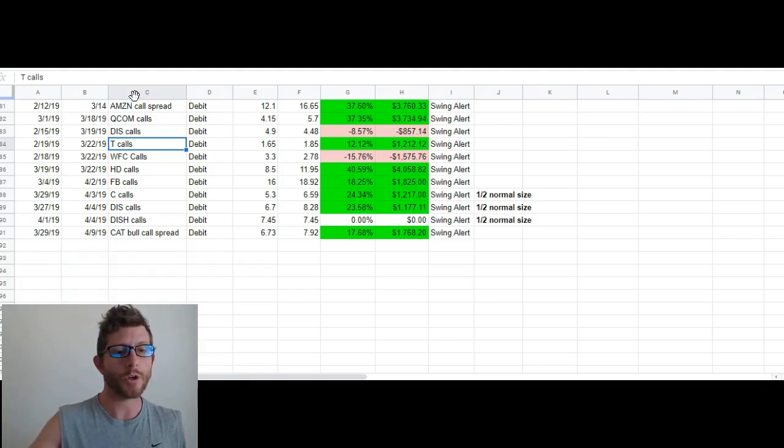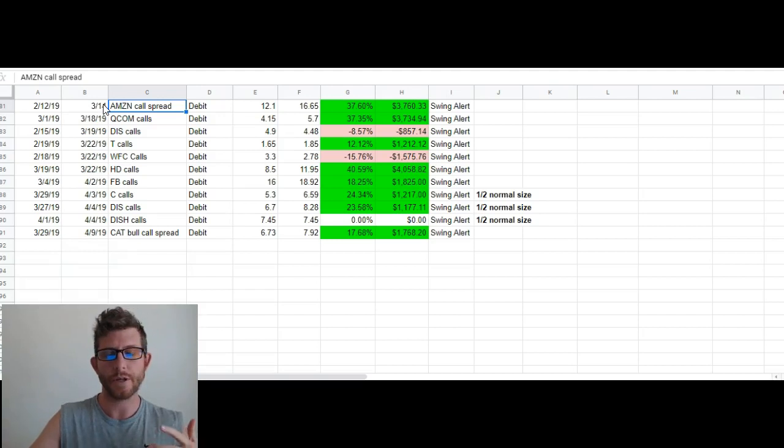So the first trade we're going to look at — as you can see, these are our trades since mid-February. We have about five or six open positions at this point in time that are not listed on this sheet. But these are the trades that we've closed out since mid-February. You can see most of them have been winners, and the couple of losers that we have here are very small in comparison to the winners.